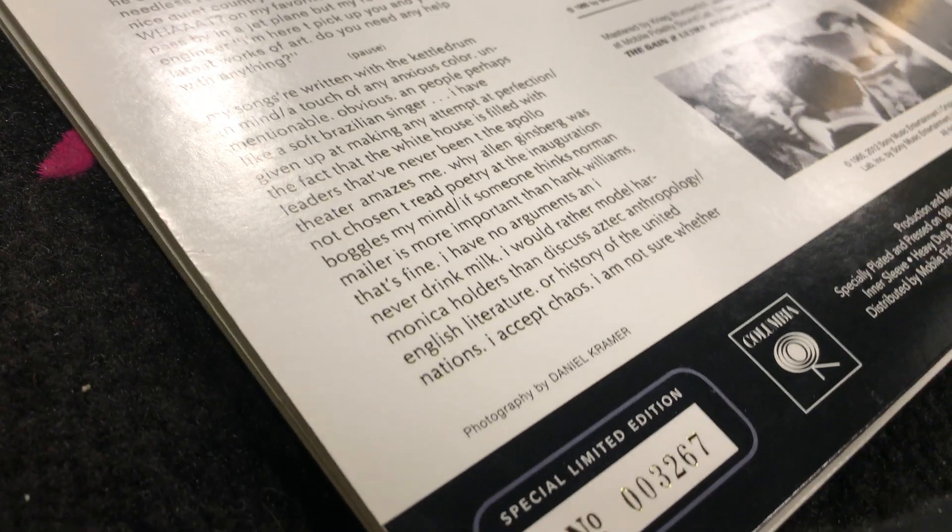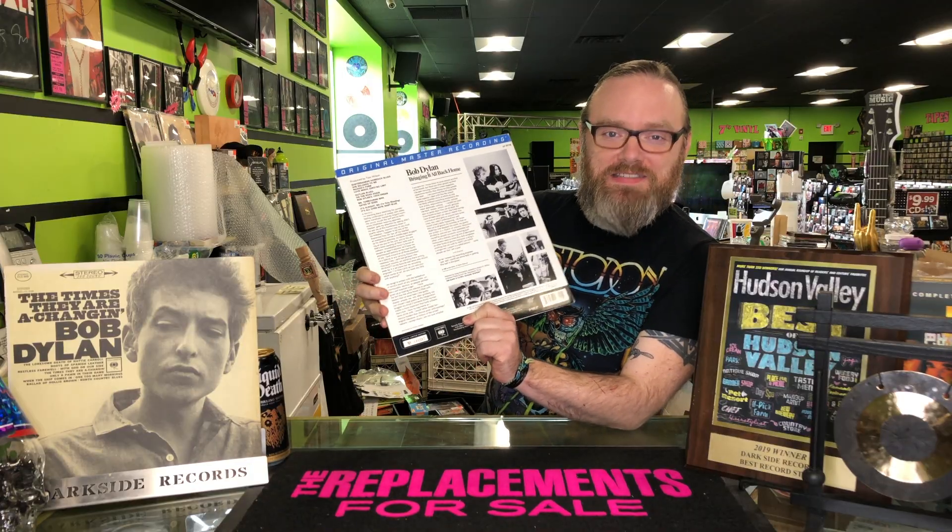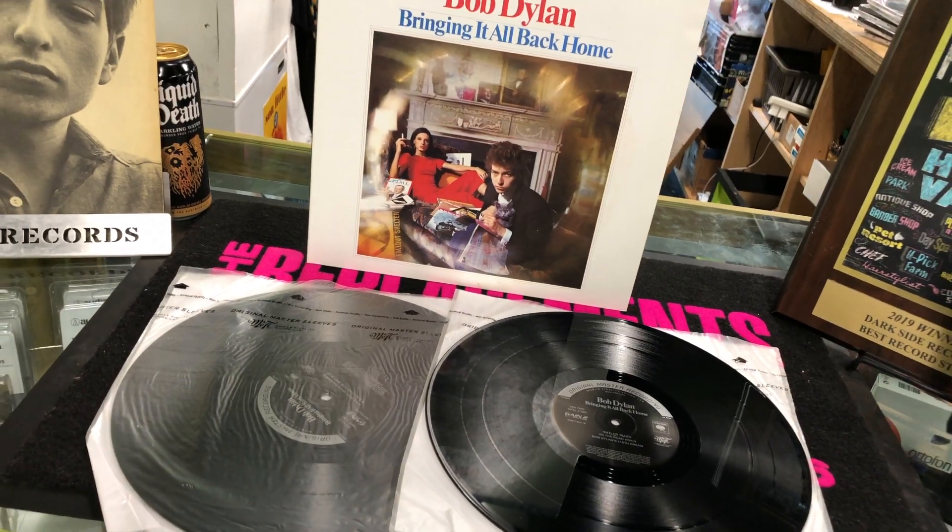It's even stamped and numbered — this one is number 3267. It's a solid VG+, no marks. It's a great score for any Bob Dylan fan or any vinyl collector. If you'd like more information or would like to purchase this very copy, you can give us a ring at 845-452-8010, head over to our website darksiderecords.com, or send us a message on any of the social medias.